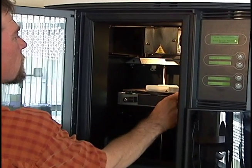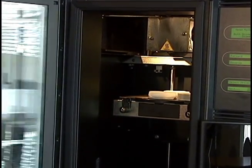The CACT Rapid Prototype Printer is available to manufacturers within Northern California for on-site demonstrations.